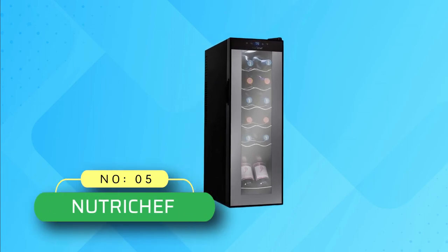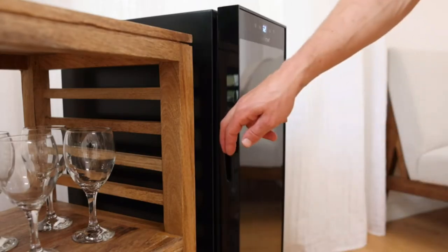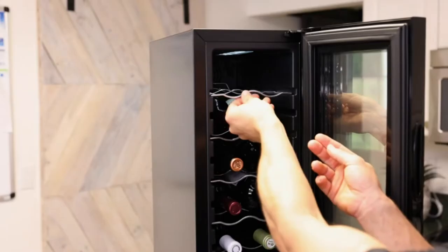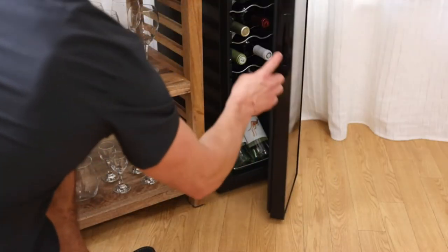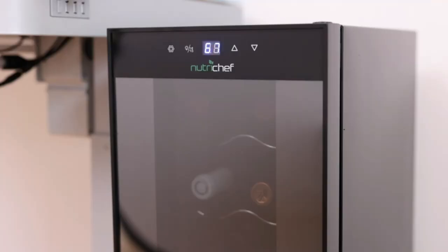Number 5: NutriChef Wine Fridge. This fridge is equipped with an advanced cooling system that will keep your beverages at the right temperature without making noise, and features a reinforced glass door with airtight seal. This 12-bottle electric beverage refrigerator gives you a compact and modern design, perfect for your living room, home office, or kitchen. It has a freestanding design for floor, table, or countertop placement.